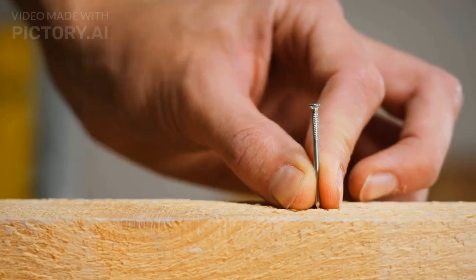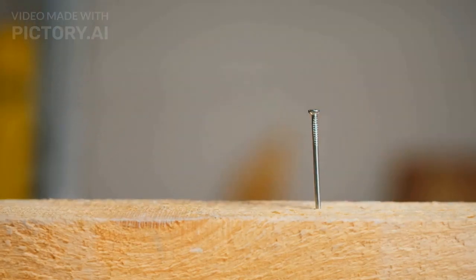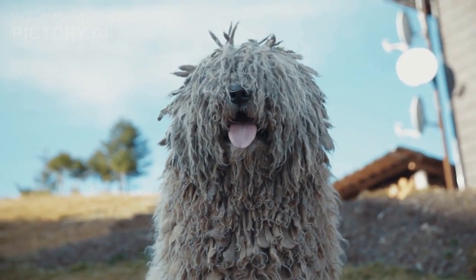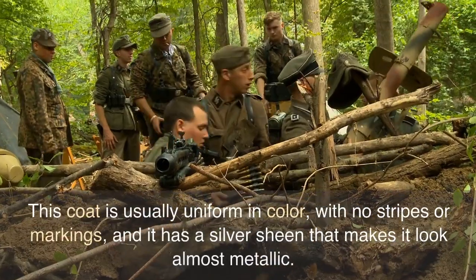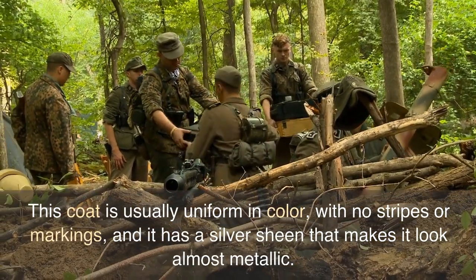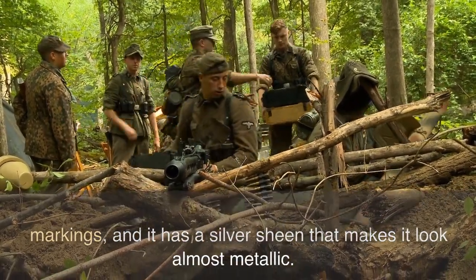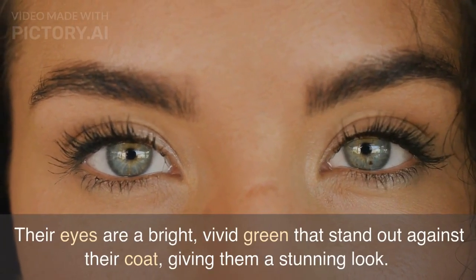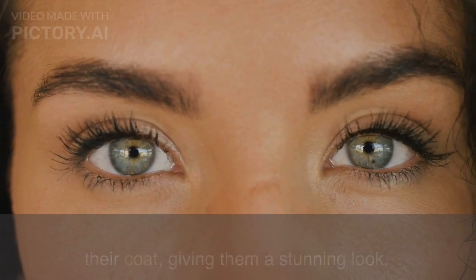The Russian Blue is a medium-sized cat with a lean, muscular build. They have a beautiful blue-gray coat that is dense, short, and silky to touch. This coat is usually uniform in color, with no stripes or markings, and it has a silver sheen that makes it look almost metallic. Their eyes are a bright, vivid green that stand out against their coat, giving them a stunning look.